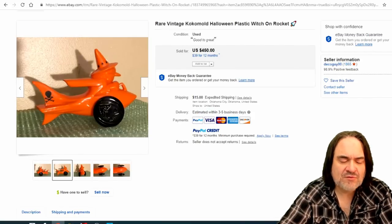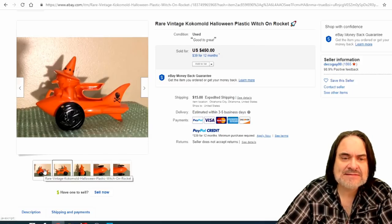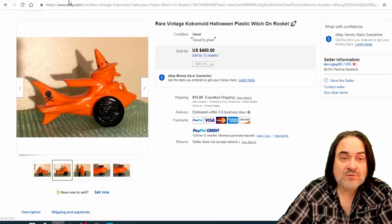Here's another Kokomo — basically like Rosin or Rosbro. Some of these are toys, not candy containers. This is just a cheapo five-and-dime store toy. $450.